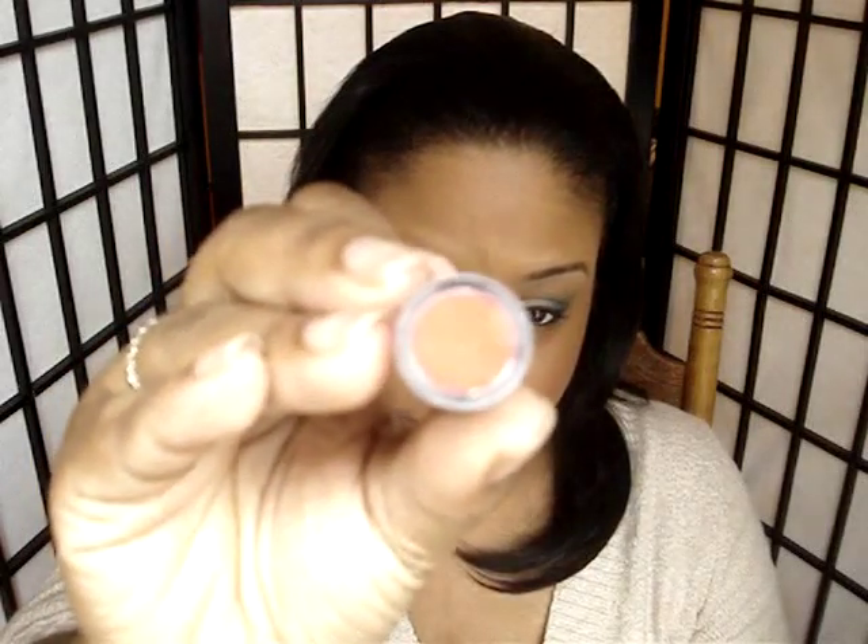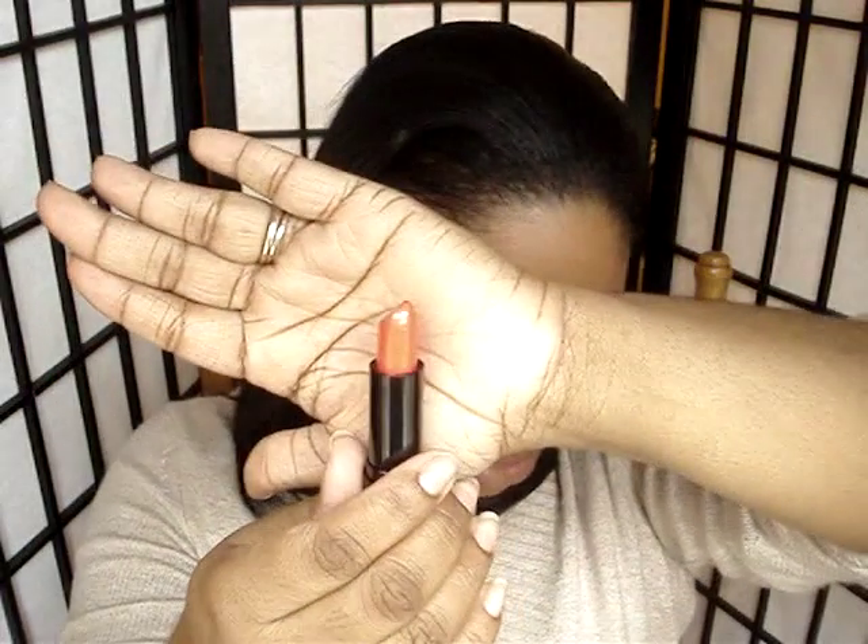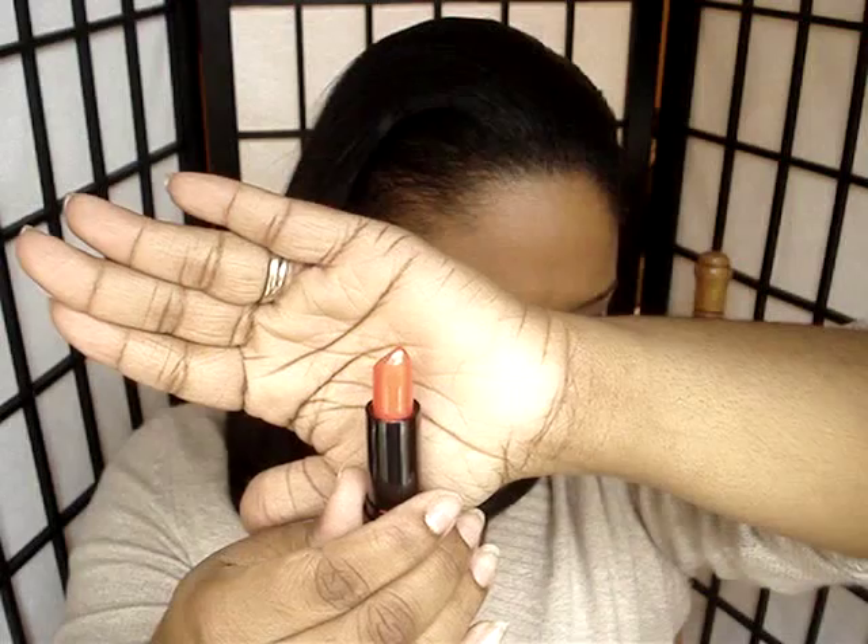Next we have LSS643 Femme. And that's what Femme looks like out of the tube. This looks more like an orange red — coral, I'm going to say coral, orange red. That's bright. So this is Femme.